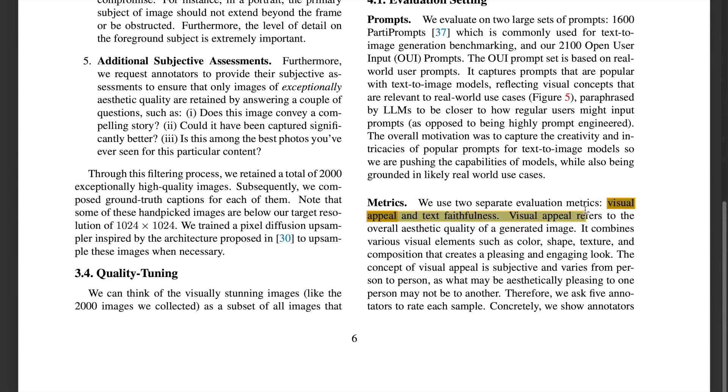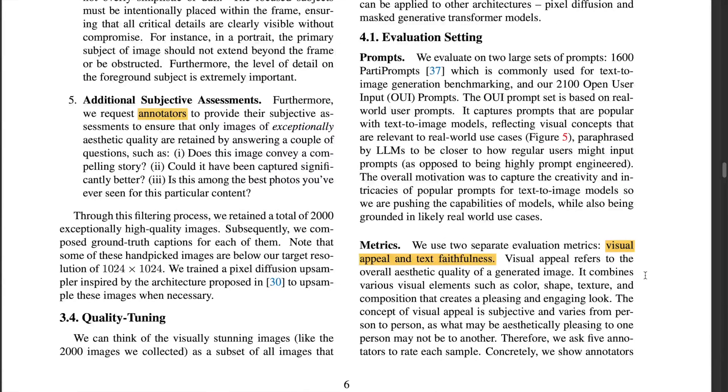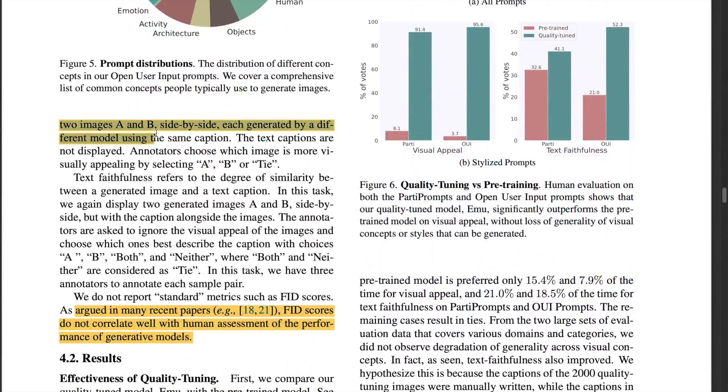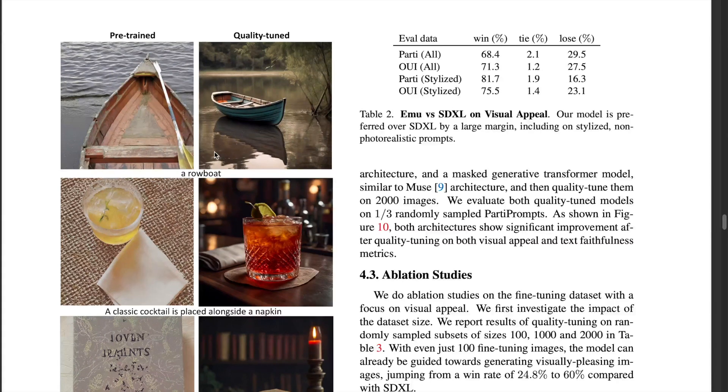For evaluation, they were mainly concerned with two metrics: visual appeal and faithfulness. They have dropped FID scores, as many recent papers argue that FID scores do not correlate well with human assessment of generative model performance. Visual appeal is subjective, so generated images were shown to five annotators — images from two models shown side by side — and annotators chose which image was more appealing, without being shown the prompt.